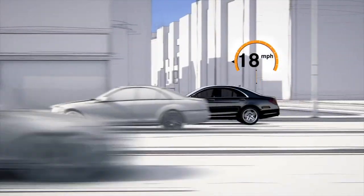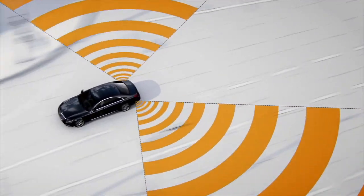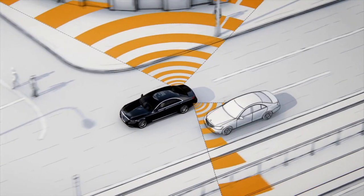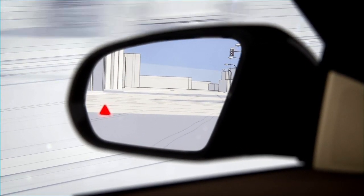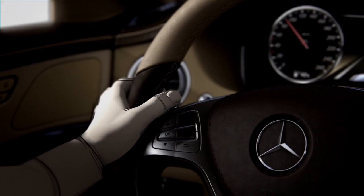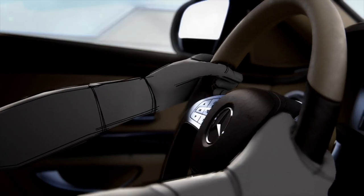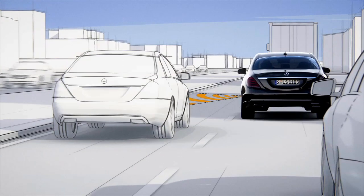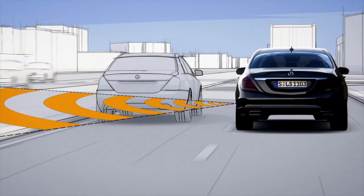At speeds above 18 miles per hour, the active blind spot assist offers additional protection. The radar sensors of the electronic blind spot check recognize when cars or motorcycles move into the critical area of the blind spot. A red warning triangle then appears in the door mirror. If the driver activates the indicator, an audible warning signal sounds and the red triangle flashes. If the driver starts to change lanes regardless, the one-sided braking intervention can prevent a collision at the last minute or reduce the severity of the impact.